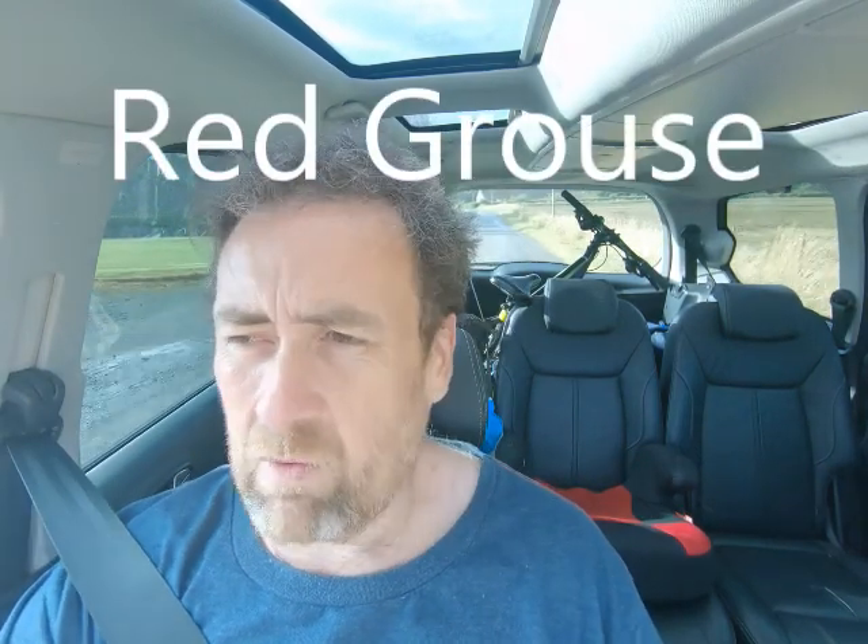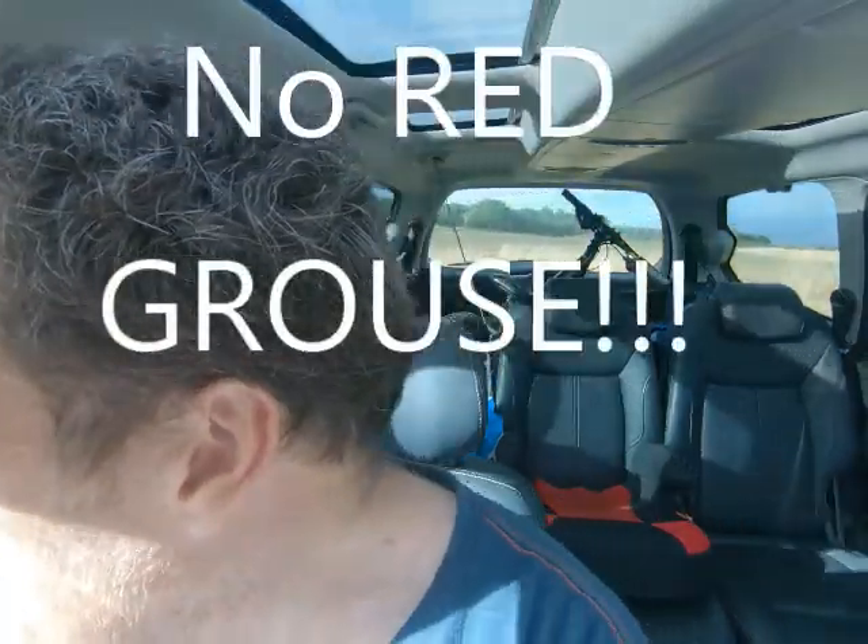I'm supposed to be going to photograph black grouse. However, on my way to try and photograph black grouse, I've just spotted something. I'm going to go over and have a look and see if I can get something else — another bird that starts with 'red' and is flying around with some beautiful light behind it next to a small road. I'm going to head over and see if I can connect with one of our newcomers to the area.